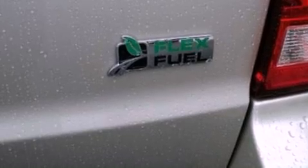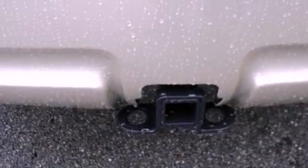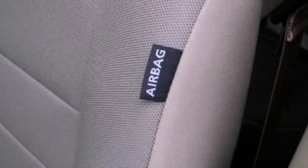Its top features include cruise control, an auto-dimming rearview mirror, an external temperature gauge, a leather-wrapped steering wheel, a multi-link rear suspension, a four-wheel independent suspension, aluminum wheels, a low-tire pressure indicator, prime fog lights, and satellite radio.